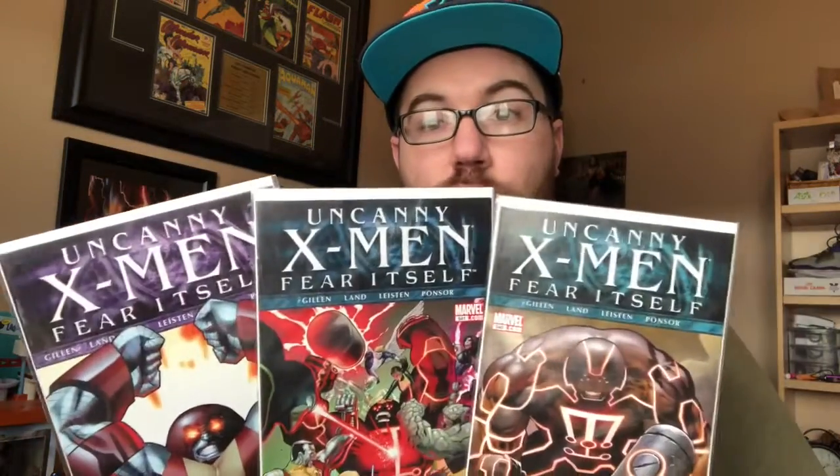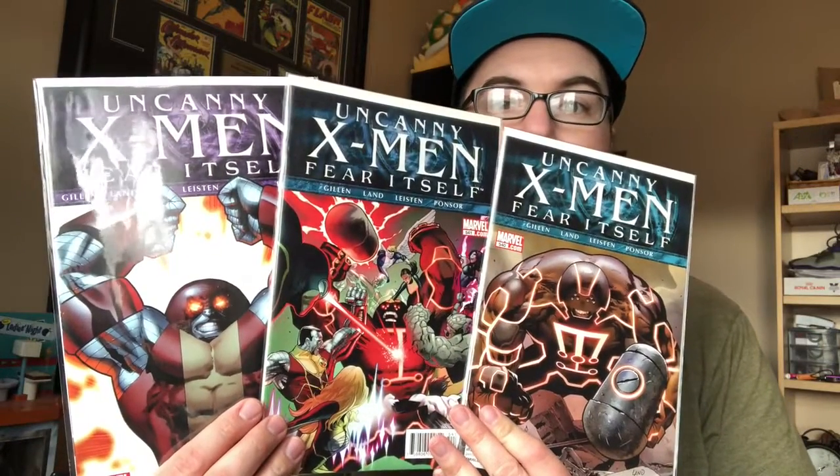I had mentioned I wanted X-Men 500 to 534 for the Matt Fraction run. Issues 535 to 544 is the Kieron Gillen run and I have the majority of that right here as well: X-Men 535, Uncanny X-Men 536, Uncanny X-Men 537 with a cool Kitty Pryde cover, 538, another cool Wolverine cover because he gets all the cool covers, and 539. Then there's the Fear Itself series that Marvel did, and we have three of the four issues here: 540, 541, and 543 with some really cool cover art. I need 542, that's on my list. And then I'll just need 544, and that'll be the end of the run.